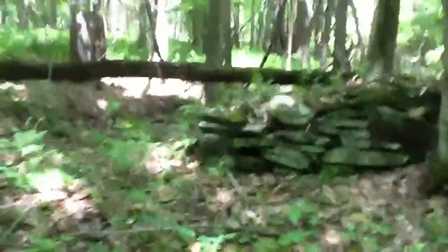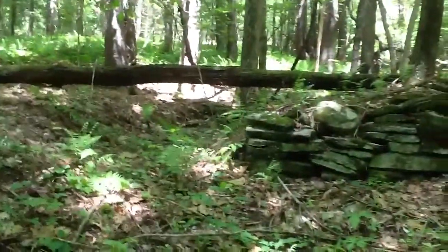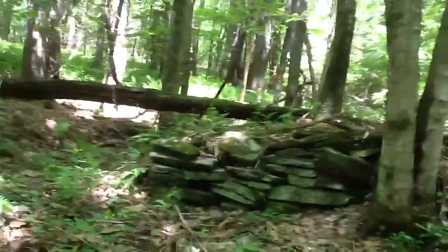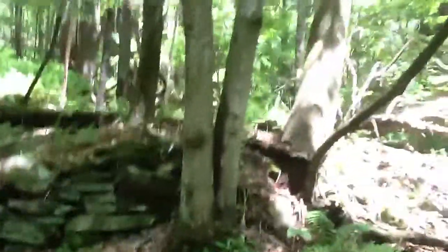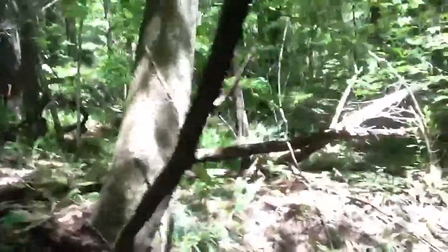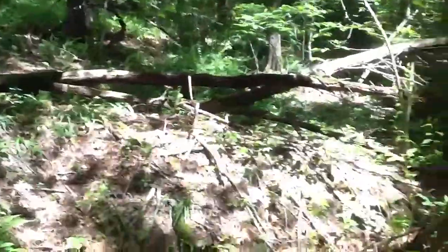If I get a ground shot of this, you can see on the left side is a pit and then a built-up stone mound. And on the east side of it, the stone mound turns into an earth mound.